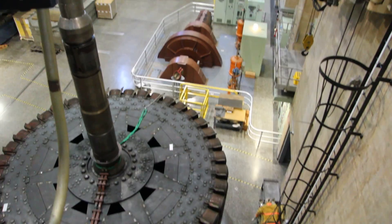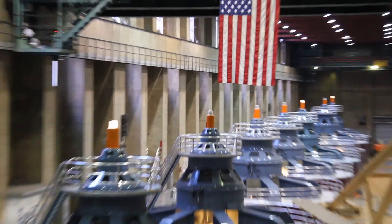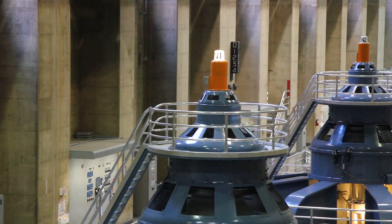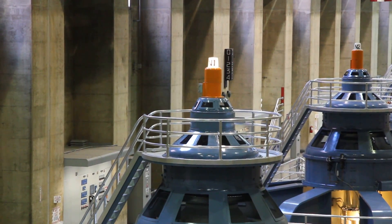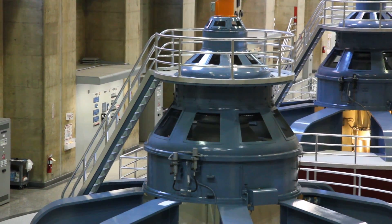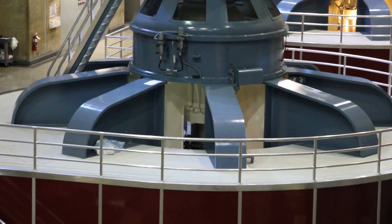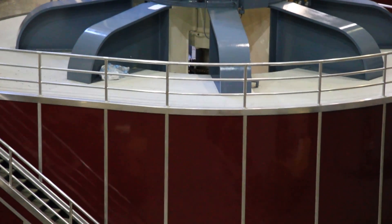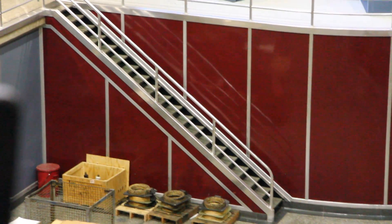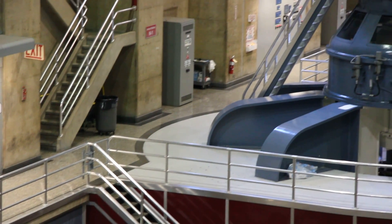Now pay attention to the generator that's closest to us. That one is designated N1, or Nevada One. That generator took 60 train cars full of parts. It came online during 1936 and became one of the first of its kind in the world. By the end of 1937, there were four of those generators in operation here, making this the largest producing power plant in the world at that time.